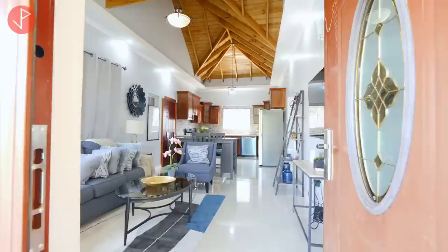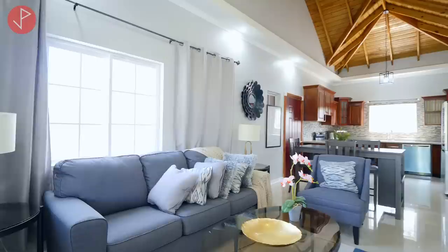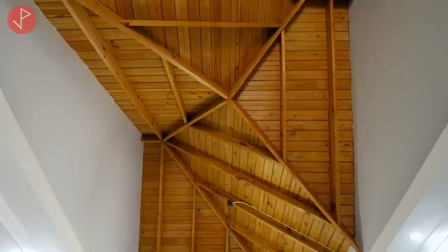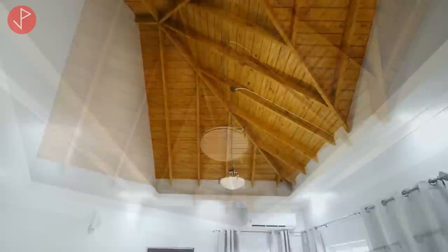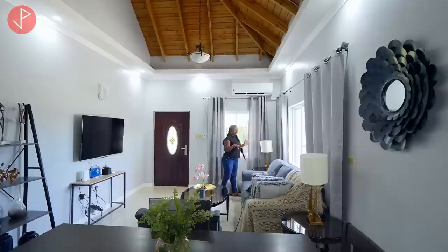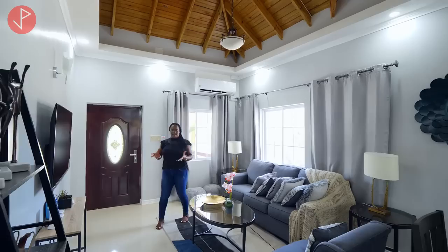Upon entering, you'll get this really homey feeling — it's beautiful, spacious, and really comfy. I am currently in the living space, nicely staged by Quartz Jamaica, and the pieces are fitted well in the space. I want to bring your attention to the ceiling where we have exposed wood, beautifully crafted, and the light fixtures and recessed lights all come with the unit. We have two windows — the front one allows you to view your veranda and exterior, and from the other you can see your garage.